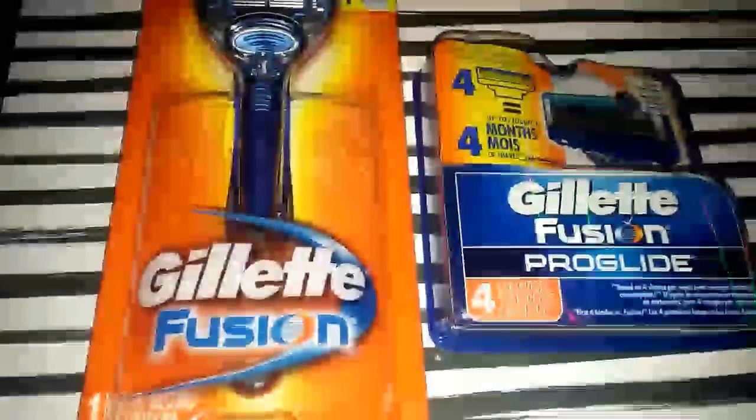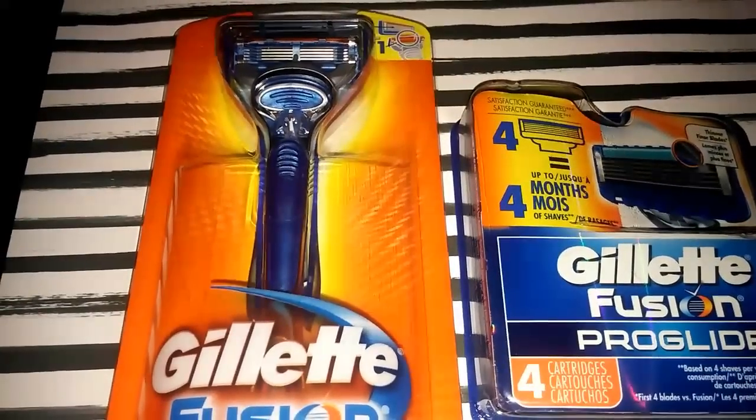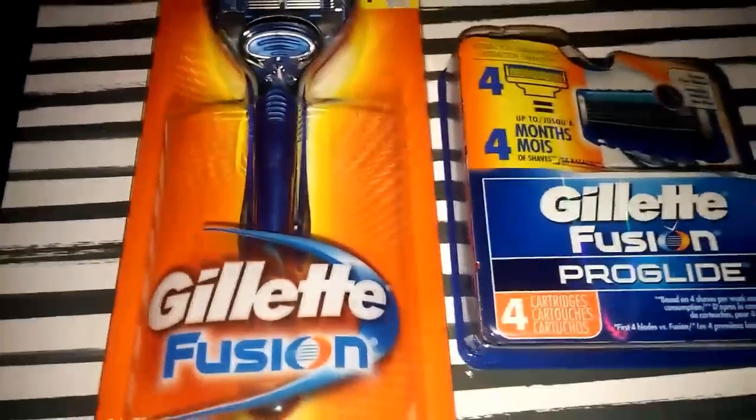Today I just have a quick CVS couponing haul. I had some extra care books that were expiring, so I ran to CVS — I don't think so, my coupons will not be expiring!